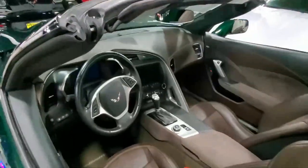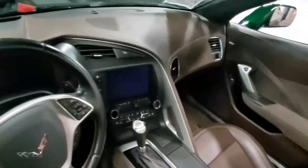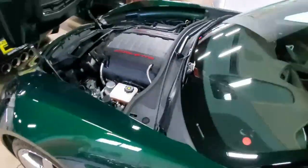As you can see, it's a beautiful color, very well-equipped. Underneath the hood is just as nice as the exterior — the motor is beautiful. It's got that 460 horsepower LT1 engine. You will be very impressed if you come see this car, a very, very nice example.